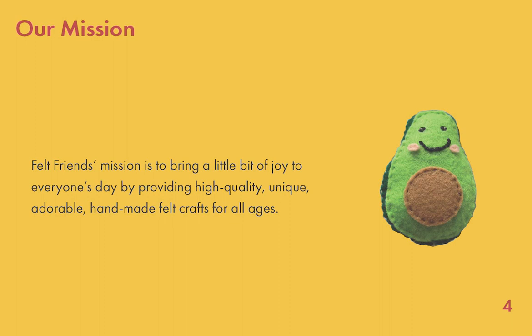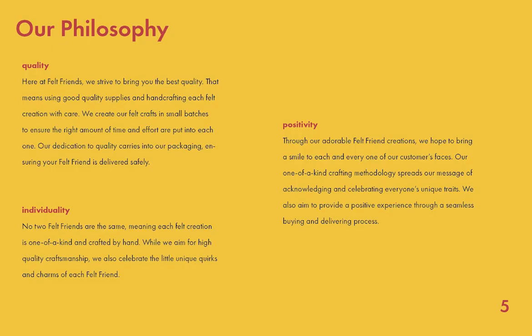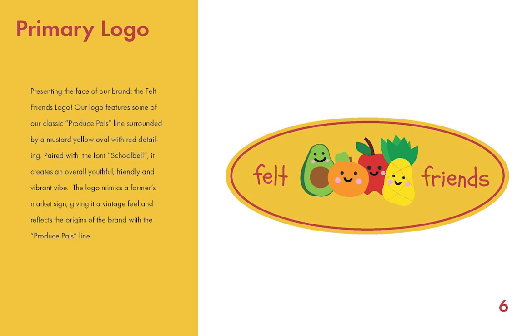Next is our mission statement, which is to bring a little bit of joy to everyone's day by providing high-quality, unique, adorable, handmade felt crafts for all ages. The Our Philosophy page lists our three values — quality, positivity, and individuality — where I go into detail about how these values define the Felt Fronts Brand.